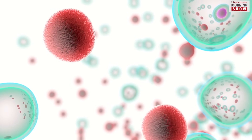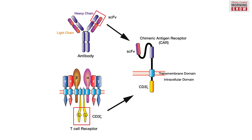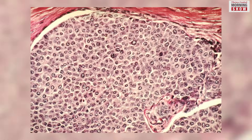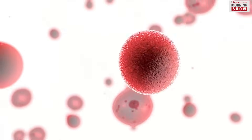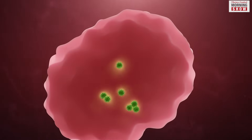In the laboratory, researchers alter these cells to express specific proteins called chimeric antigen receptors on their surface, which possess an affinity for proteins found on the surface of tumour cells. This structural modification enables CAR T-cells to effectively attach to the tumour and initiate its destruction.